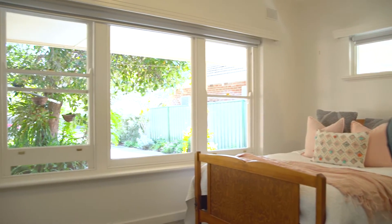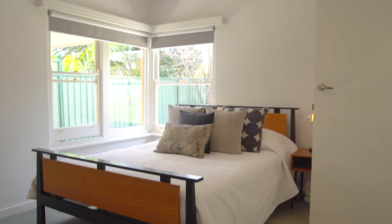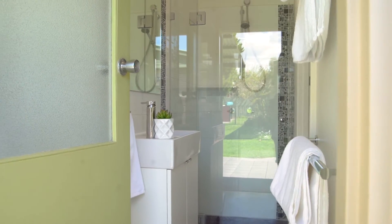The second, third, and fourth bedrooms are all a great size and all have large windows and built-in robes. The master bedroom at the rear of the home has a generous built-in robe, a gorgeous corner window, and a beautifully updated ensuite.